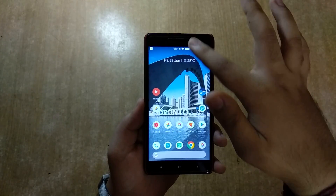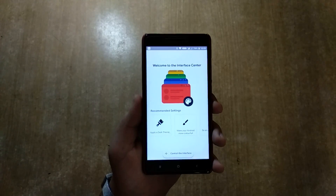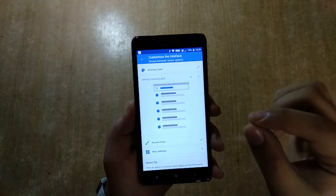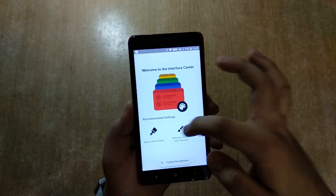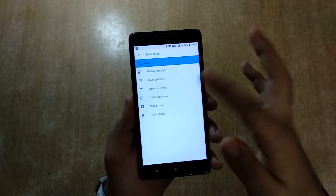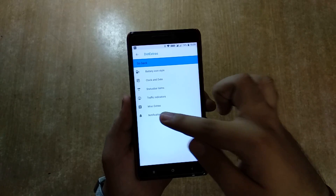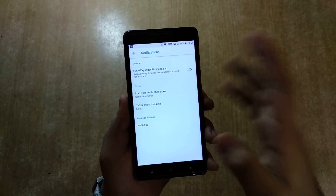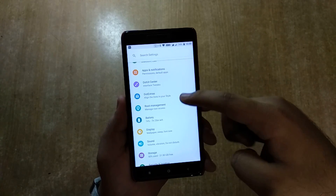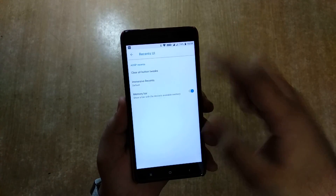I'm waiting for the next update which is Android P. It has a very nice UI and deep customization. You have the Dot UI center — see how beautiful it is. You can apply a dark theme and change the overlay cover without installing the Substratum theme engine, which is phenomenal. You can customize everything you want in this ROM. It also has basic custom ROM features like status bar, battery icon style, and traffic indicators which are on by default.